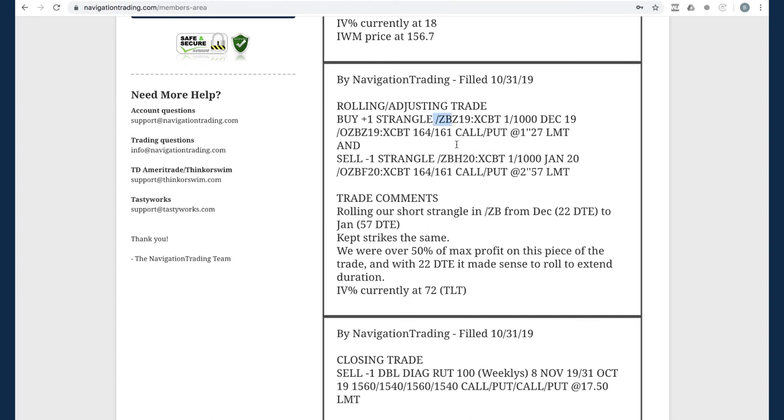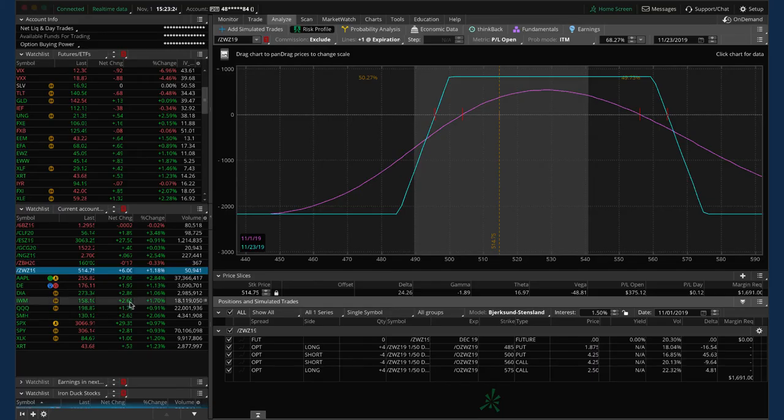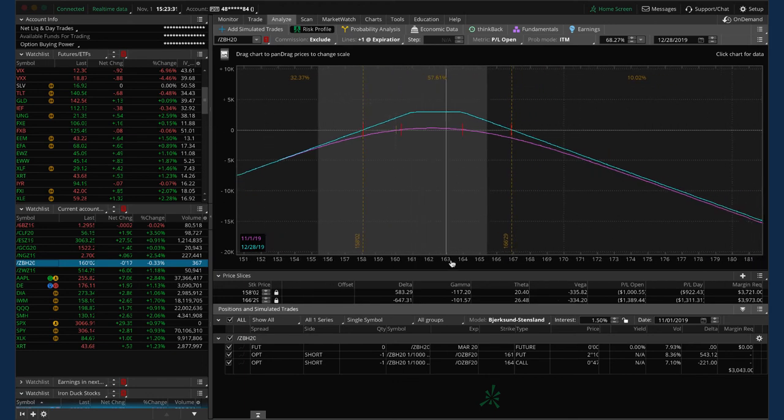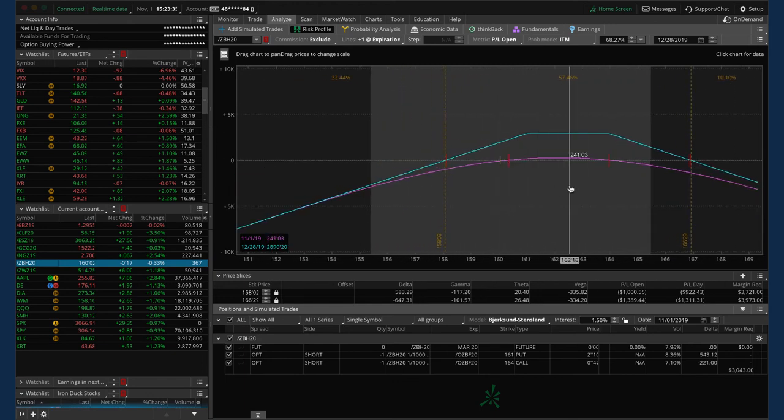Next trade was a rolling adjusting trade in ZB. We had a short strangle in ZB that got down to 22 days to expiration — we were well over 50% of max profit on that piece. We rolled it out to January with 57 days. Price is kind of hanging out pretty close to where it was when we rolled. It still gives us a little bit more upside room, and we're just playing the waiting game. If price were to run down to around break even or lower, we'd potentially look to add another piece, assuming IV was decent.